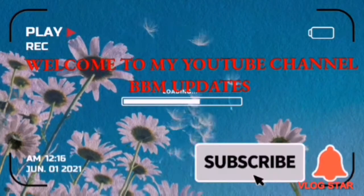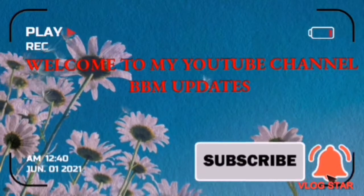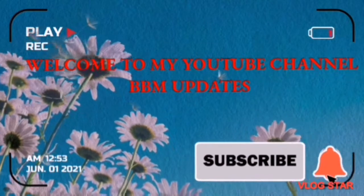Hello guys, welcome to my YouTube channel. Don't forget to subscribe, turn on the notification button, like and leave a comment. Thank you.